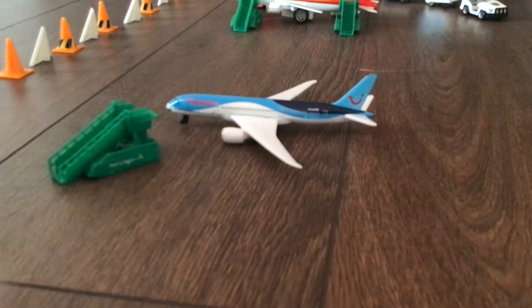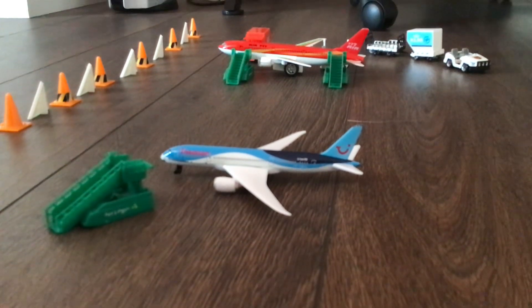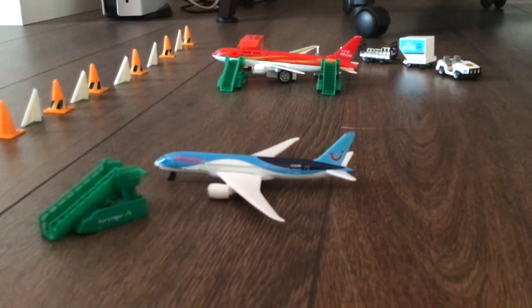Right here we have a Thompson/TUI Boeing 787 just sitting here. It's scheduled to leave later today for Larnaca, but right now it's just sitting here.